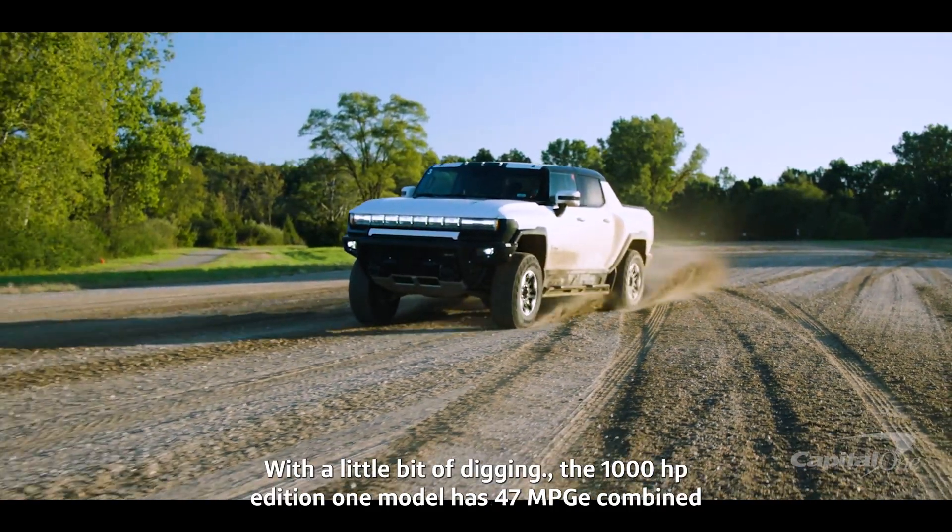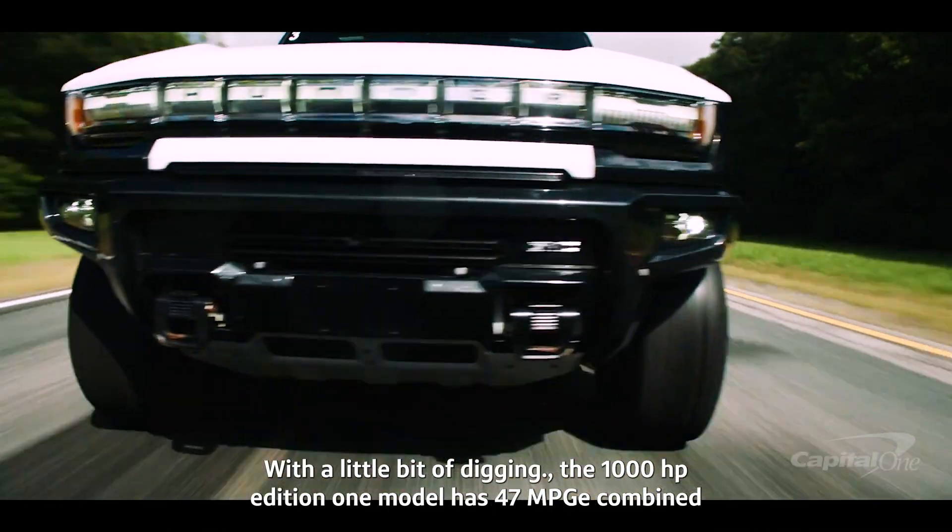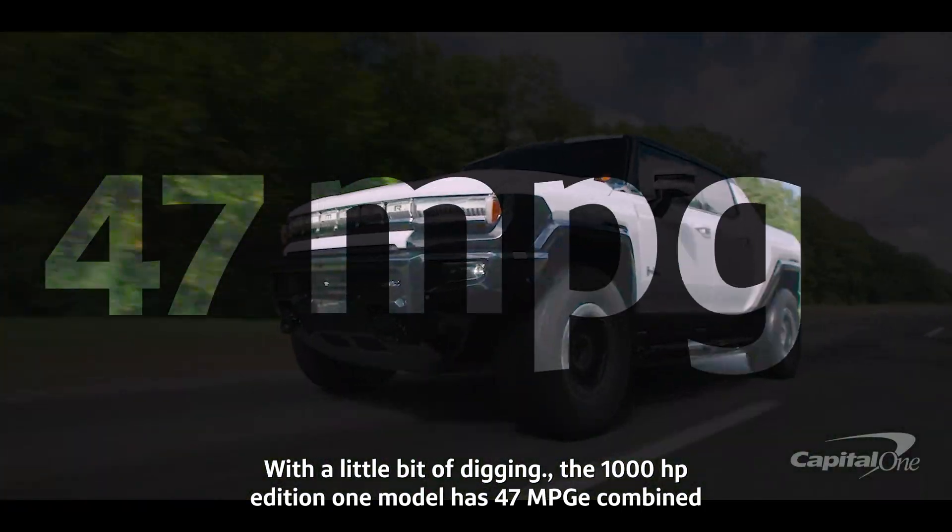With a little bit of digging, the 1,000-horsepower Edition 1 model has 47 MPGE combined.